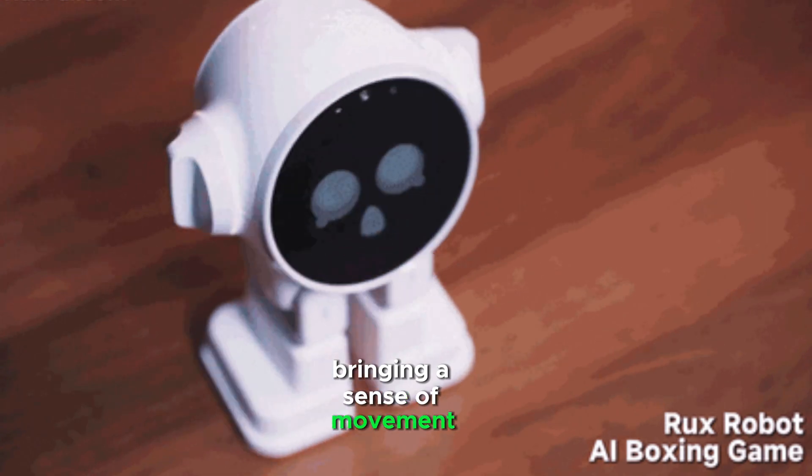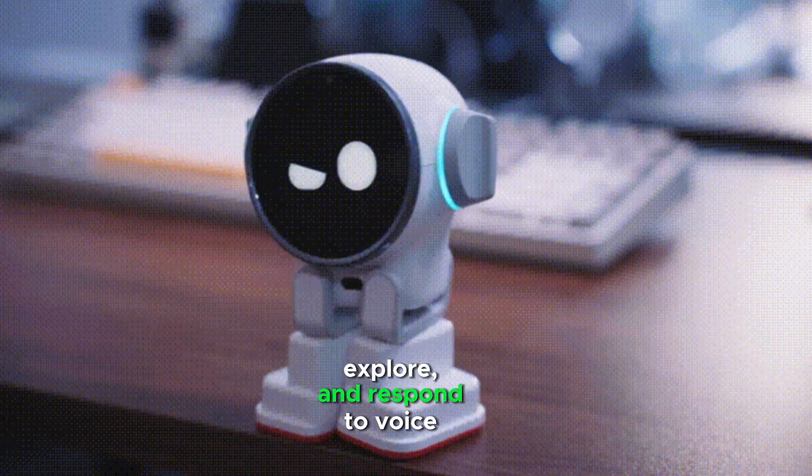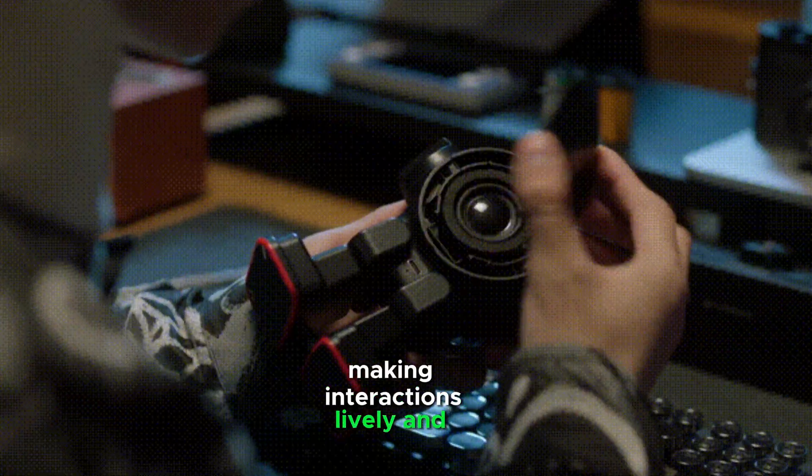bringing a sense of movement and curiosity to your workspace. It can walk, explore, and respond to voice commands and gestures, making interactions lively and engaging.